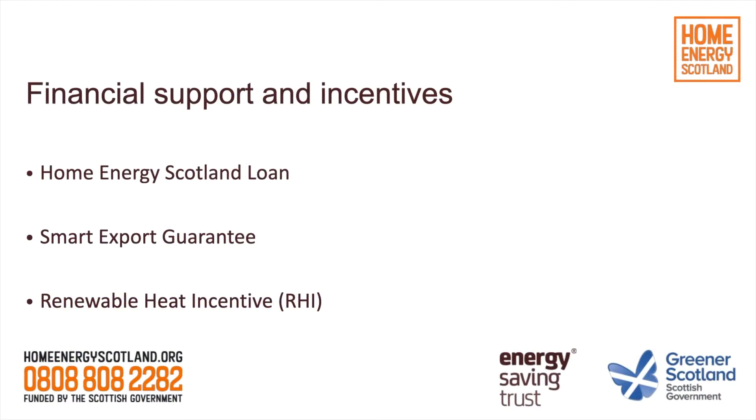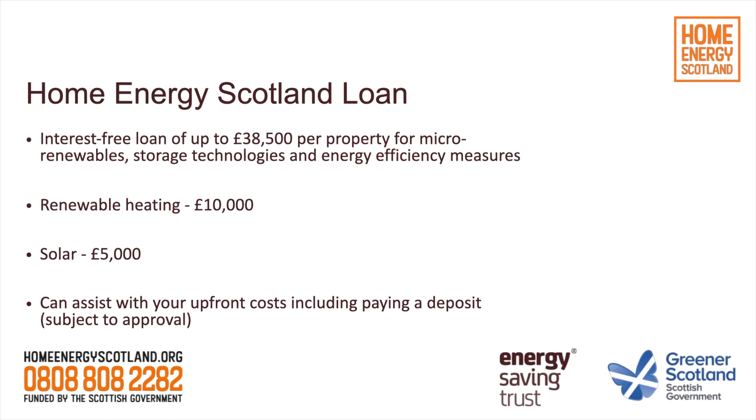What we're going to talk about now is how the financial support works, and there are three main topics: the Home Energy Scotland loan, the Smart Export Guarantee, and the Domestic Renewable Heat Incentive. The Home Energy Scotland loan is an interest-free loan provided by the Scottish Government, allowing a homeowner to borrow up to £38,500 per property for various upgrades. It can also be used for fabric improvements such as insulation and double glazing. For renewables specifically, you can borrow up to £10,000 interest-free for renewable heating — whether that's air source, ground source, or biomass — and up to £5,000 for solar technologies, whether solar PV or solar thermal.